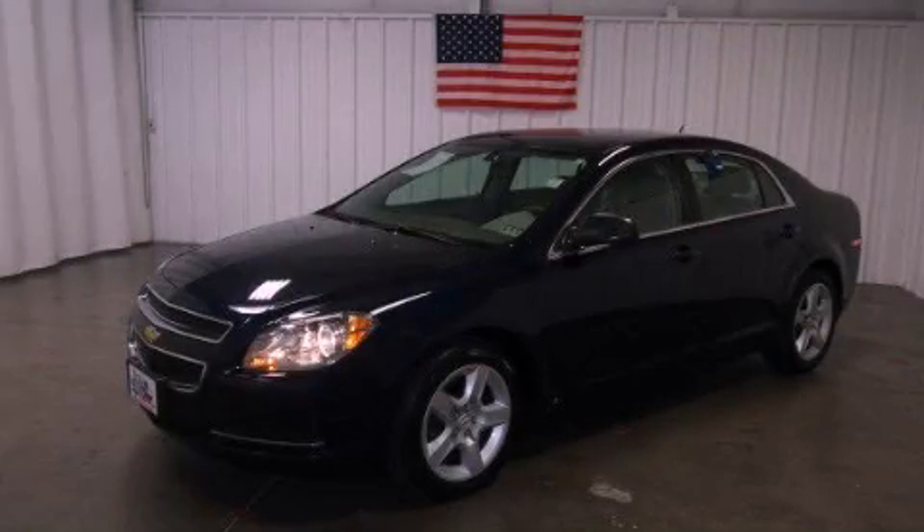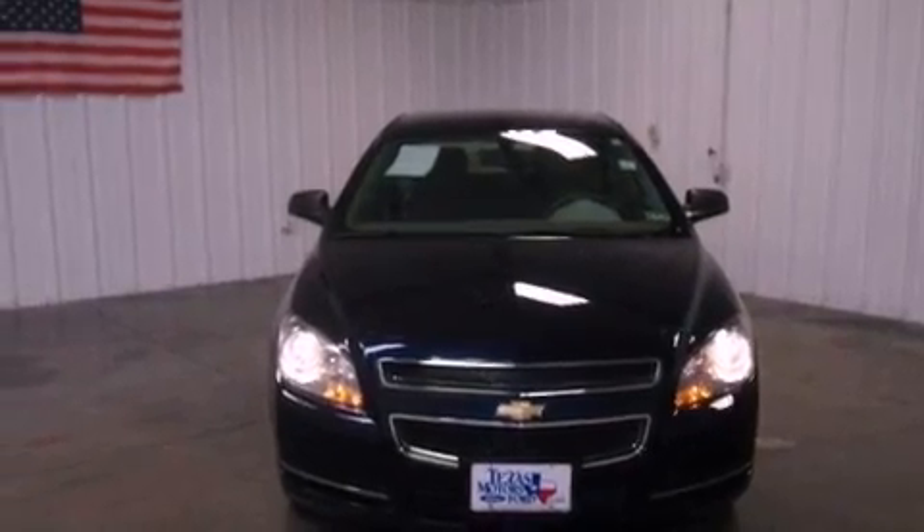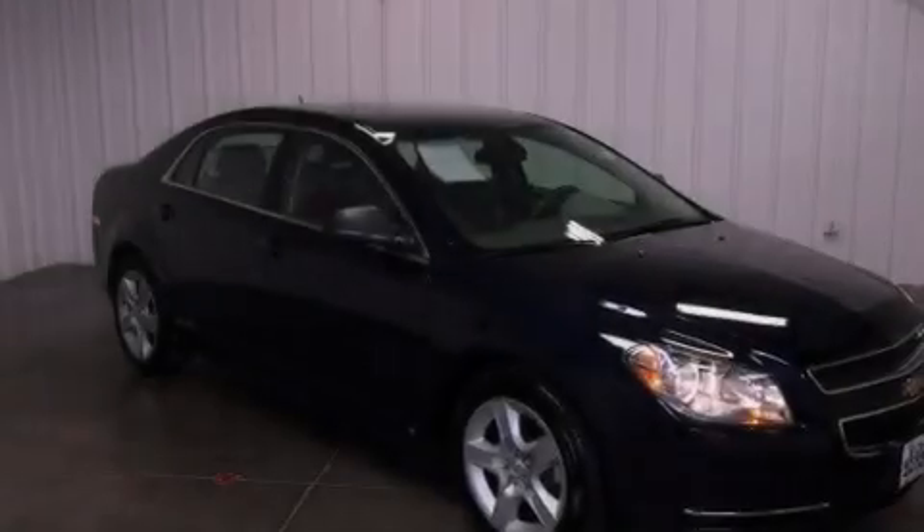This is a 2009 Chevrolet Malibu. It has a 2.4-liter four-cylinder engine, a four-speed automatic transmission, and a clean non-smoker interior.